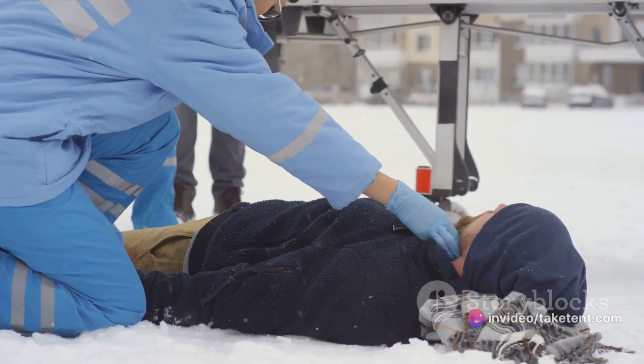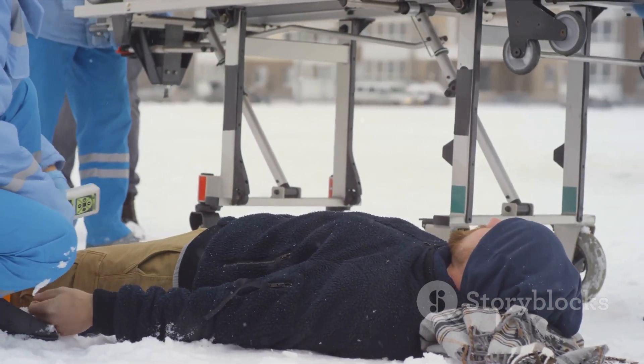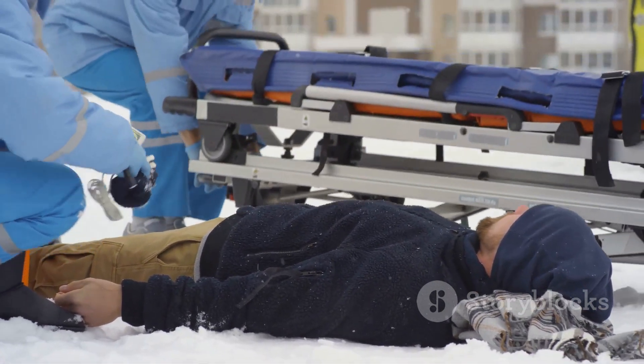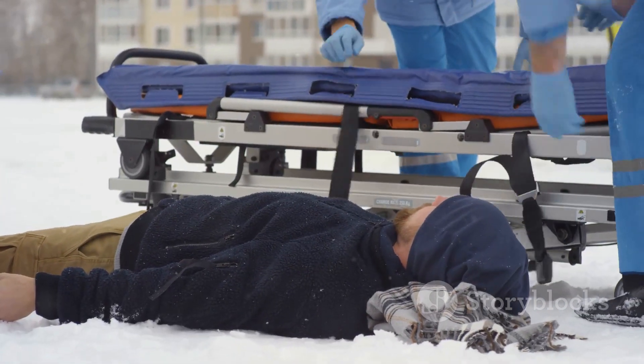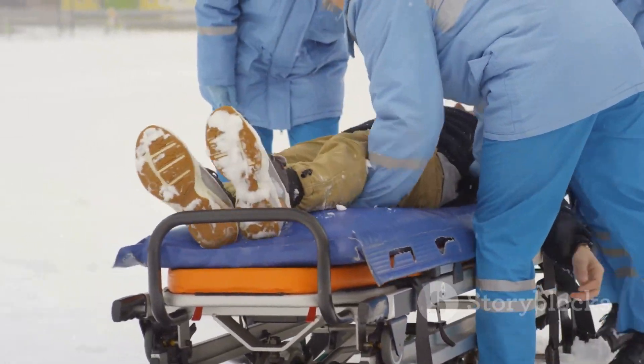A crucial thing to remember is to never assume a person is dead until thoroughly warmed. In rare cases, individuals without detectable signs of life may recover when re-warmed. Hypothermia is a silent, creeping danger, but with proper recognition and treatment, it doesn't have to be a fatal one. Stay safe out there.